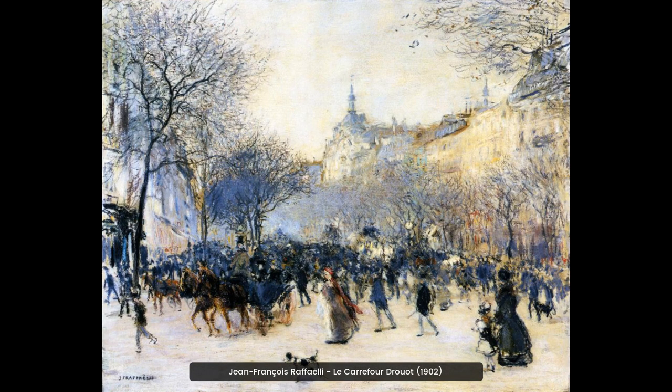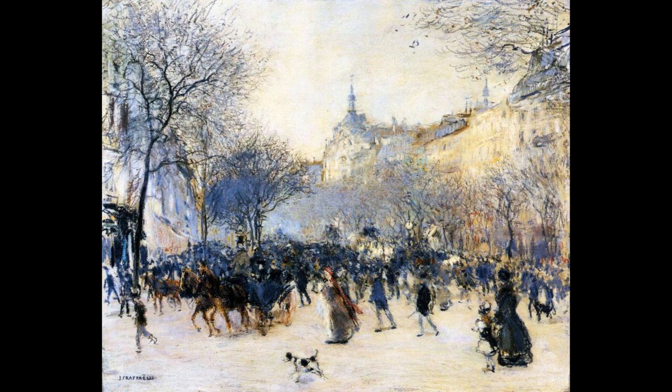Jean-Francois Raffaelli's painting, Le Carrefour Drouot, is a vivid depiction of Parisian life in 1902. The bustling street scene is full of life and energy, with people, horses, and carriages moving through the intersection. The painting captures a moment in time, giving us a glimpse into the past.